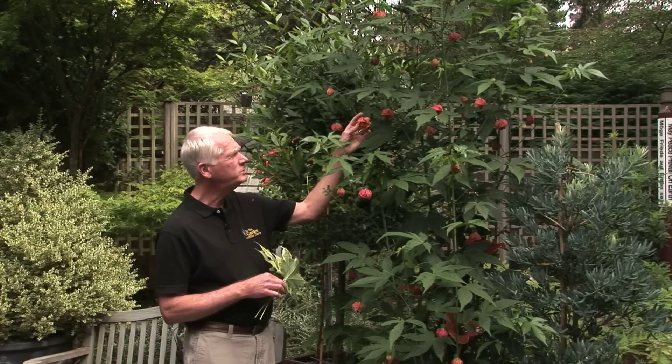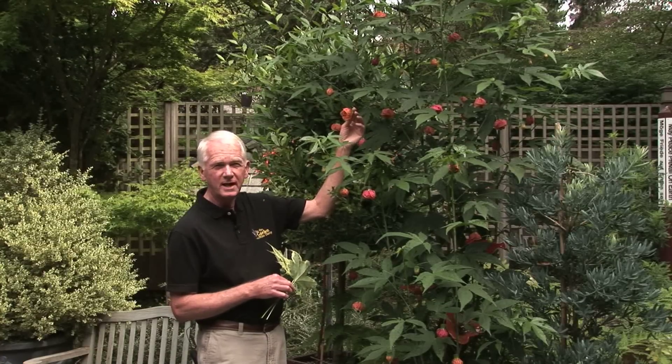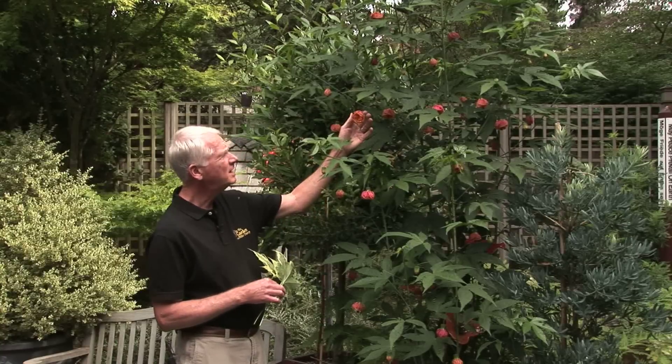They do come in different colors. You can get solid colors — there's a red, there's a peach, there's a yellow — so different solid colors.